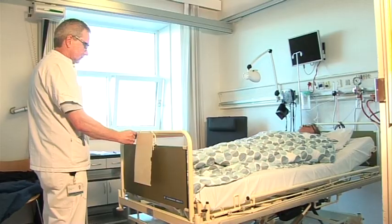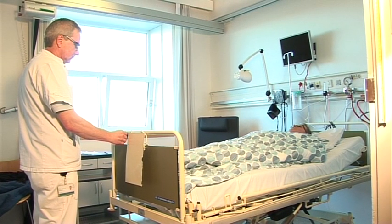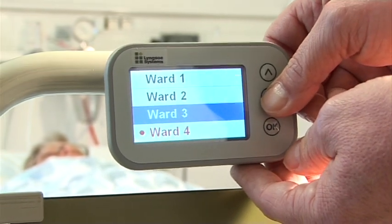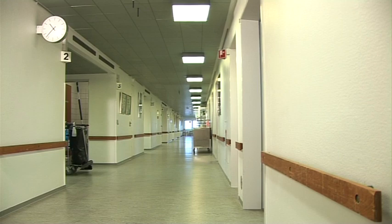The porter brings the patient and the bed into the ward, registering this information on the bed tag, which is visible in real time on the centrally located monitor.